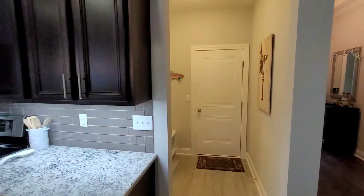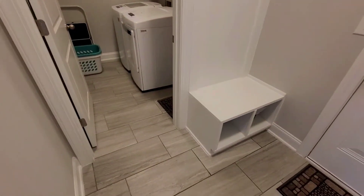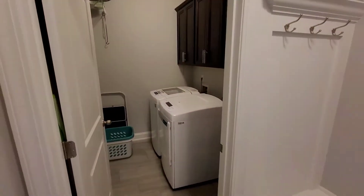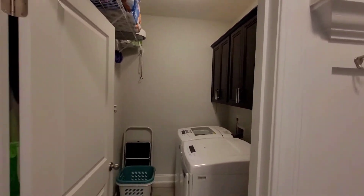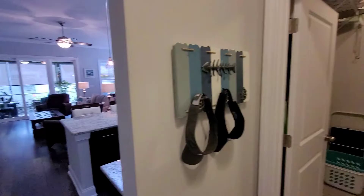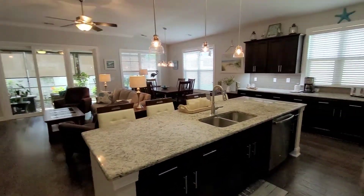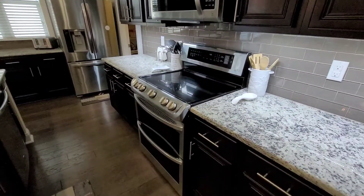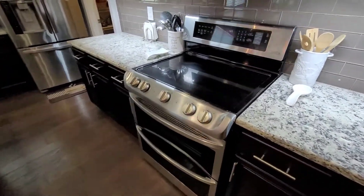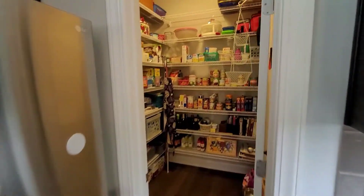Before we go through the kitchen, let me walk back out here. You have a two-car garage, and there's a drop zone when you come in with ceramic tile. There's also a laundry room with additional cabinetry and shelving. Stainless appliances come with the house — this is an LG double oven — and there's a massive pantry here.